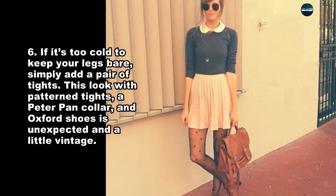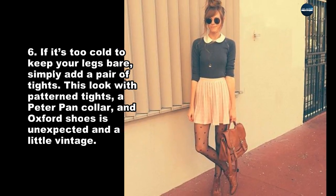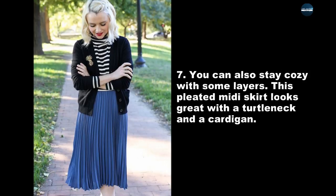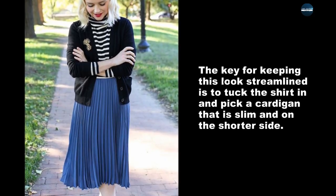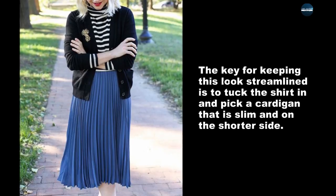This look with patterned tights, a Peter Pan collar, and Oxford shoes is unexpected and a little vintage. You can also stay cozy with some layers. This pleated midi skirt looks great with a turtleneck and a cardigan. The key for keeping this look streamlined is to tuck the shirt in and pick a cardigan that is slim and on the shorter side.